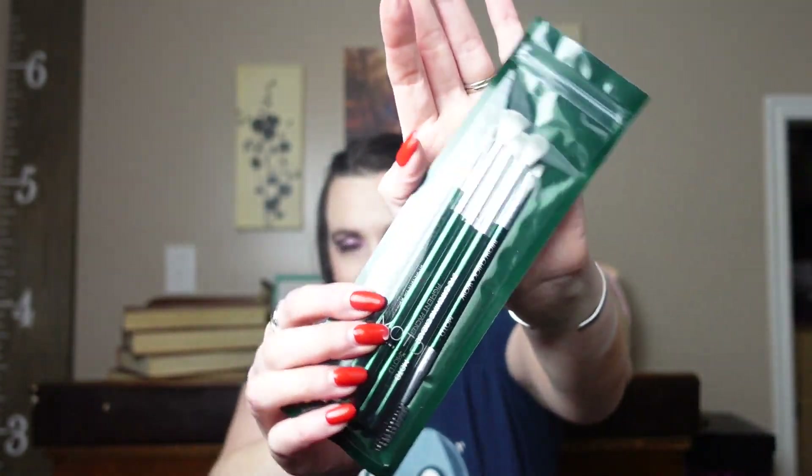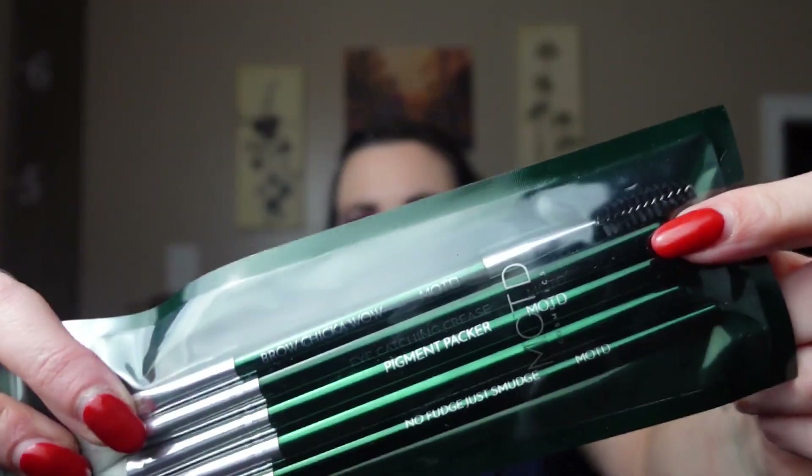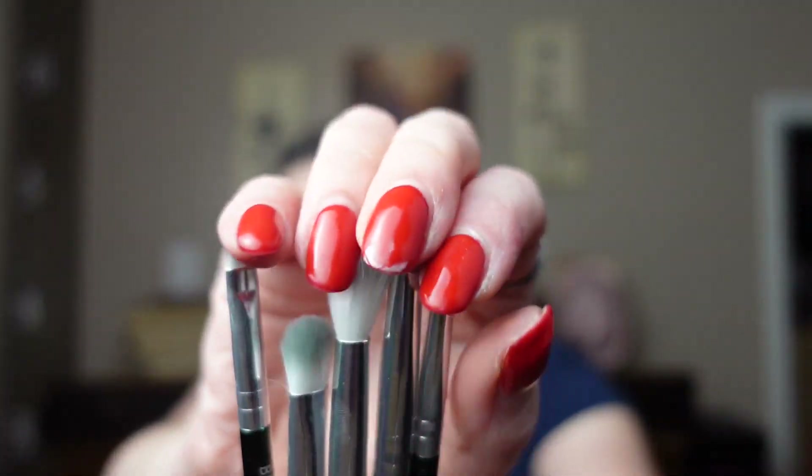Next, we have MOTD Eye Brushes. I can put off washing my eye brushes even longer now. This one has a little spoolie on the end, which drives me crazy because I keep them in a cup. They're fun greens. I like the feel of the other ones better. I might actually give these to my daughter.